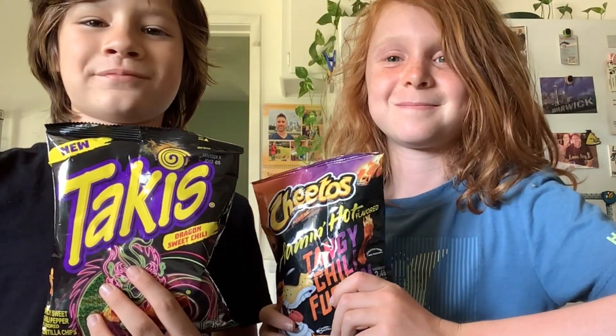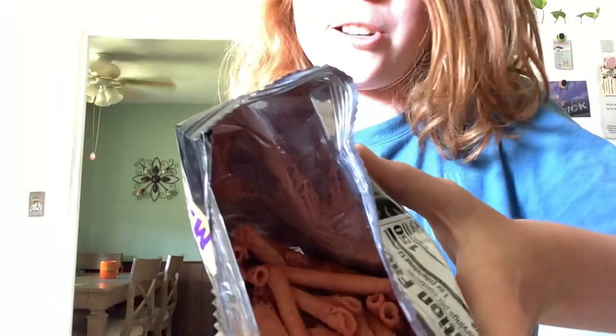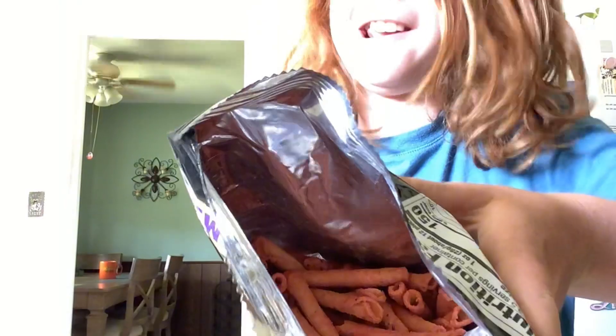Today we're gonna be trying some spicy chips. First up, we're gonna be trying the Dragon Sweet Chili Takis, and then we're gonna be trying the Tangy Chili Fusion Hot Cheetos. Let's open them up. Check that out, they're like orange — it's not the regular color of a Taki. Let's try.